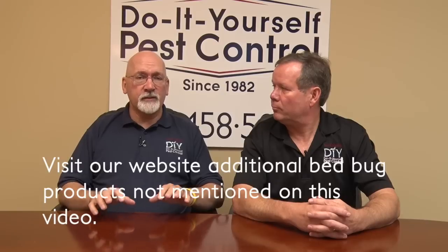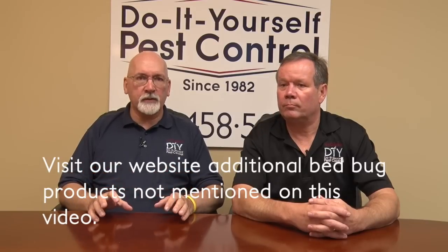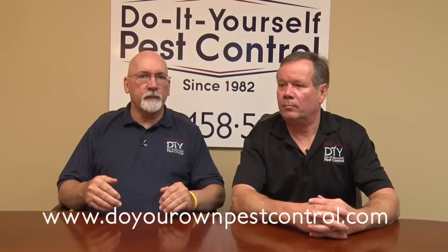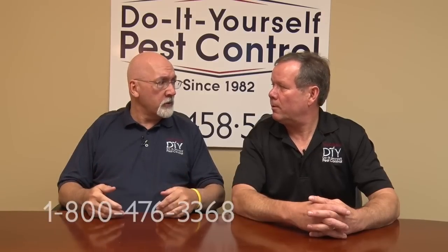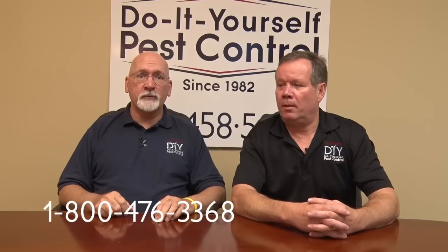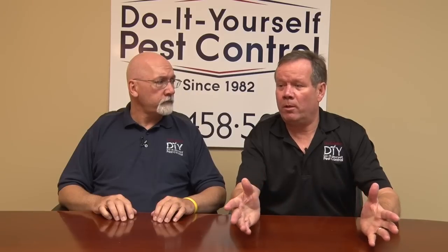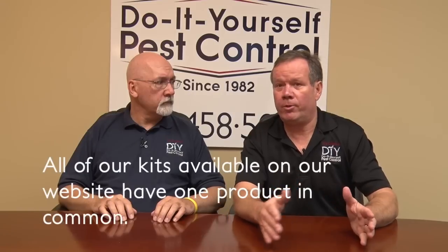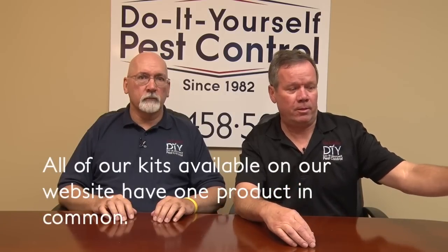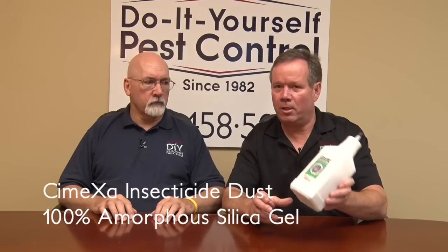Keep in mind when we're showing you these that this is not all we have to offer — there are a lot of products. It can get kind of confusing, so if there's any questions, we've got an 800 number and you can call and talk to us. Every one of the kits that we have has one product in there that's common to all of them, and that would be a dust. This is called Symexa dust, and that's silica gel — it's not a gel, it's silicates.